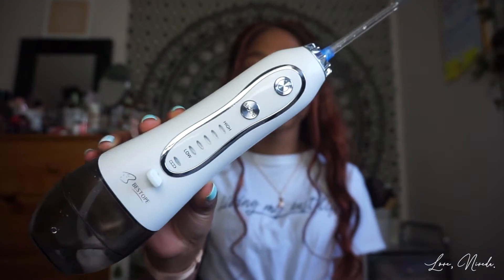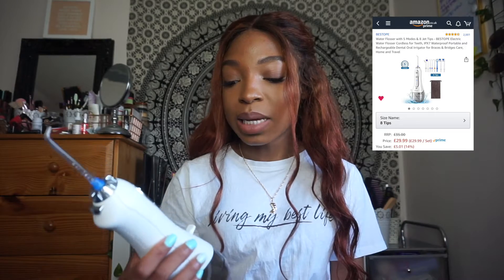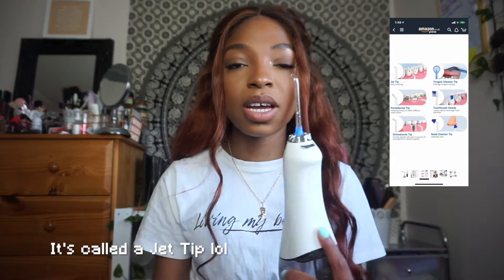Next on the list in terms of dental care is my water flosser. I just like how it looked and it actually works for me because I used to be really lazy with flossing. I thought I might as well find something that helps me be more consistent, and that way I'm not chucking loads of floss in the bin — trying to be less wasteful. It comes with a cable to charge it and eight different attachments.